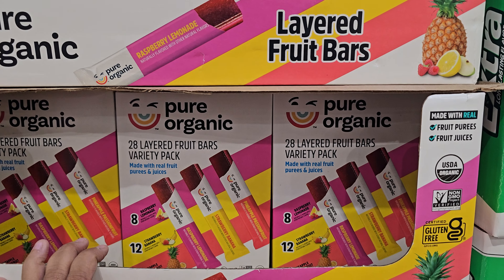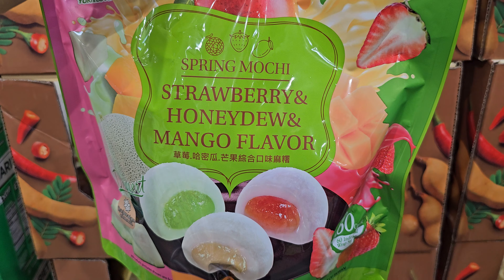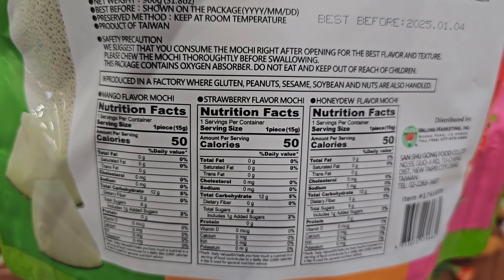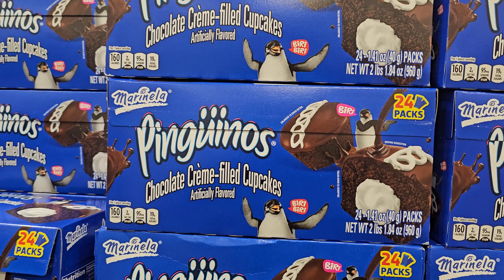$10 here, this ends on the fifth, don't forget your limit is six. And $8.39 strawberry, honeydew, and mango flavored spring mochi. They brought the Penguinos back - Penguinos! They're $8.59.